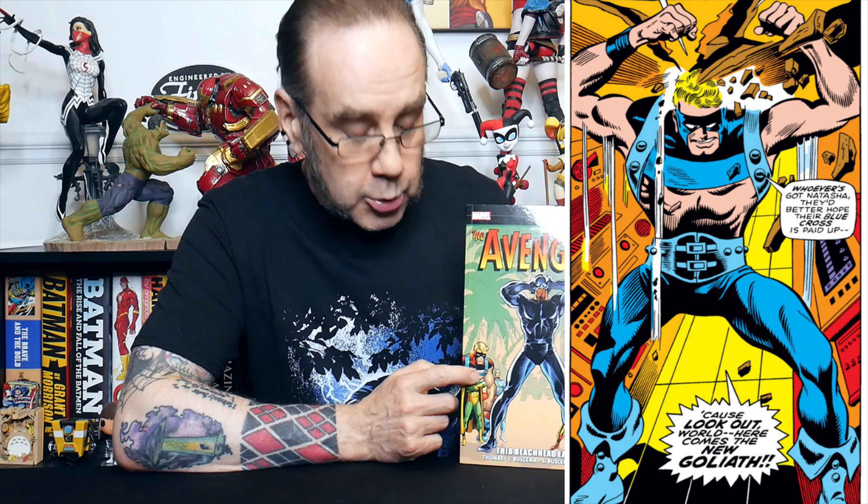Who's the rest of the team at the start of this volume? As well as Black Panther, we have Scarlet Witch, Quicksilver, the Vision, and this chap here — Goliath 2. Now, this may be confusing. Hank Pym starts out as Ant-Man, then becomes Giant-Man, then changes his name to Goliath. However, in this particular volume he has gone back to being Ant-Man. So who is Goliath 2? This is Clint Barton, who we more usually know as Hawkeye. At this point he's decided to stop being Hawkeye and take over Henry Pym's Goliath persona, calling himself Goliath 2.